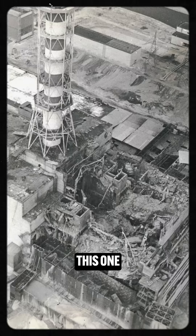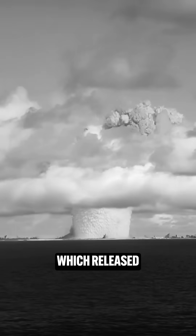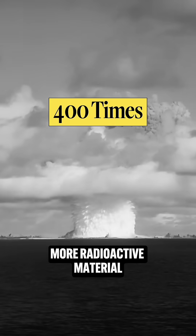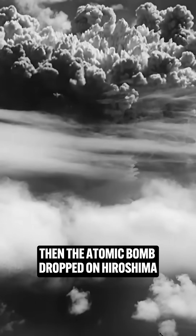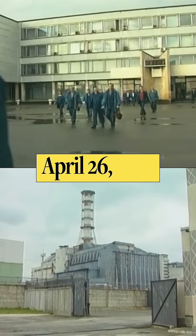Take a look at this photo and then this one. These images captured the before and after of the devastating Chernobyl disaster in Ukraine, which released 400 times more radioactive material than the atomic bomb dropped on Hiroshima. It happened in the early hours of April 26th, 1986.